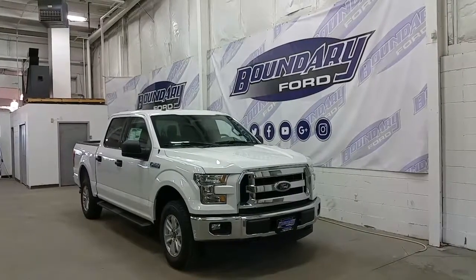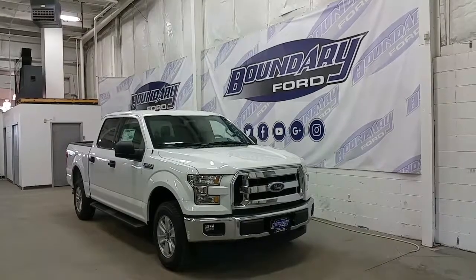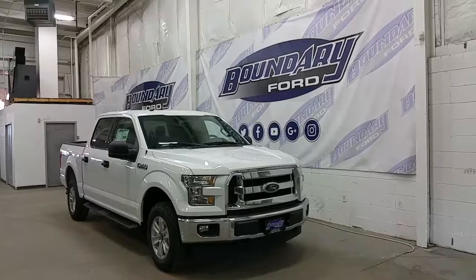Welcome to Boundary Ford, located at 2502 50th Avenue in the border city. Today we're checking out a tour of an all new 2017 Ford F-150 SuperCrew XLT.